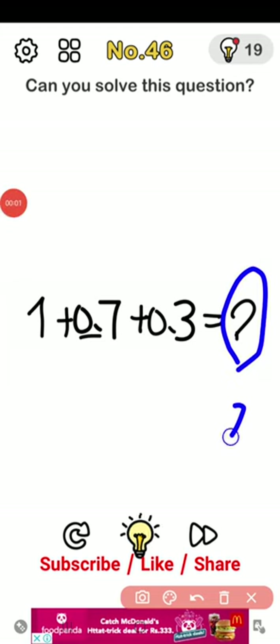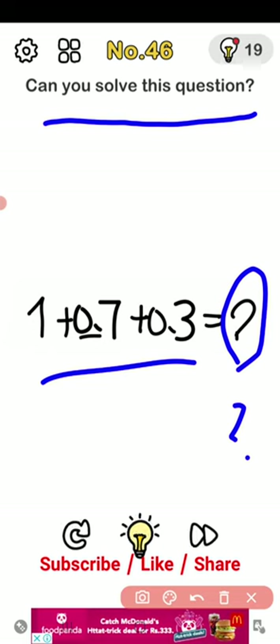Brain Out level 46, here we go. Can you solve this question? Here is the question we will find out the answer.